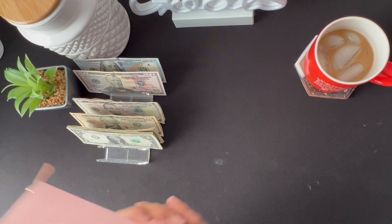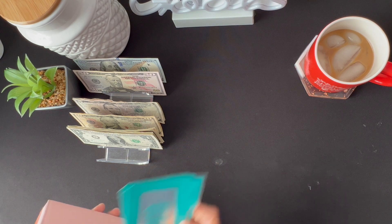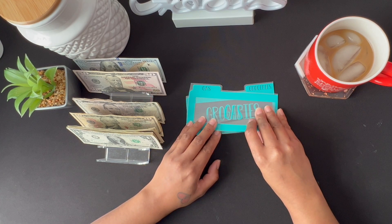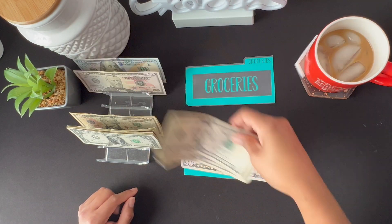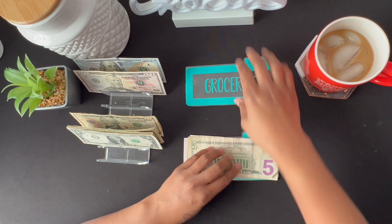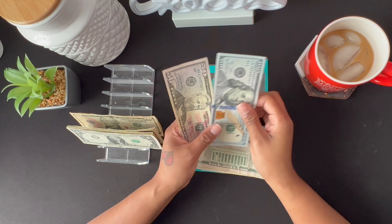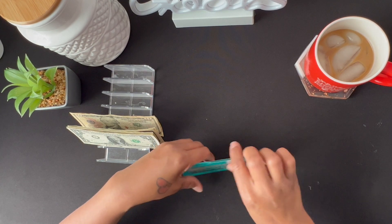The next thing we're going to do is stuff my wallet. We are going to be stuffing gas and groceries — out to eat is not getting anything. For gas, gas is getting $60, which is going to be a $50 and two $5s: 50, 55, 60. For groceries, groceries is going to be getting $150, so that's just a $100 bill and a $50 bill — that's $150. And that is it for my wallet.